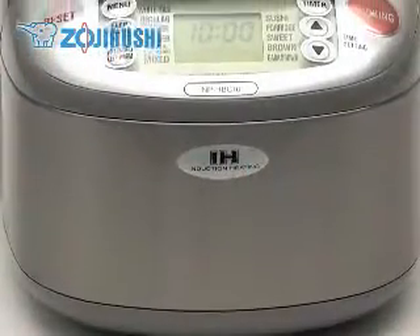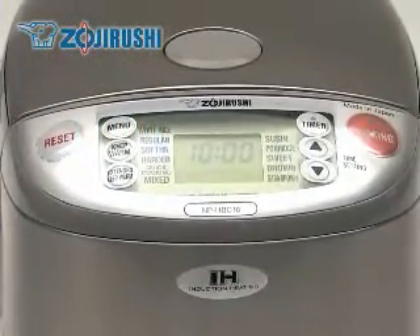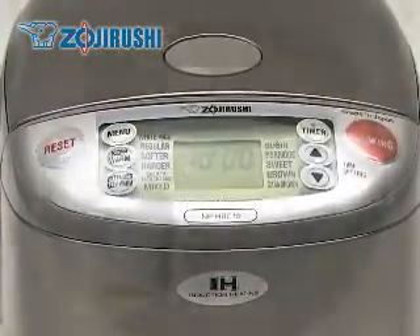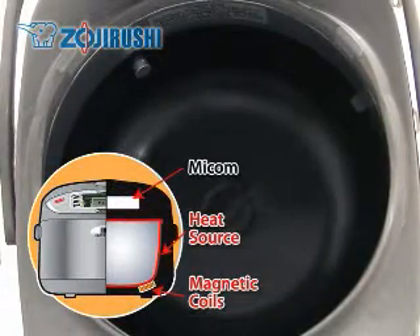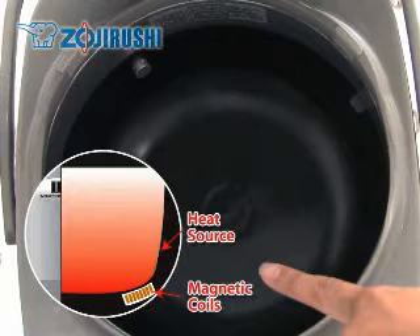The most advanced rice cookers use IH technology, or induction heating, to cook rice. IH rice cookers also have computer chips, but they induce heat directly into the inner cooking pan where the temperature is more easily controlled. This precision cooking results in better rice.